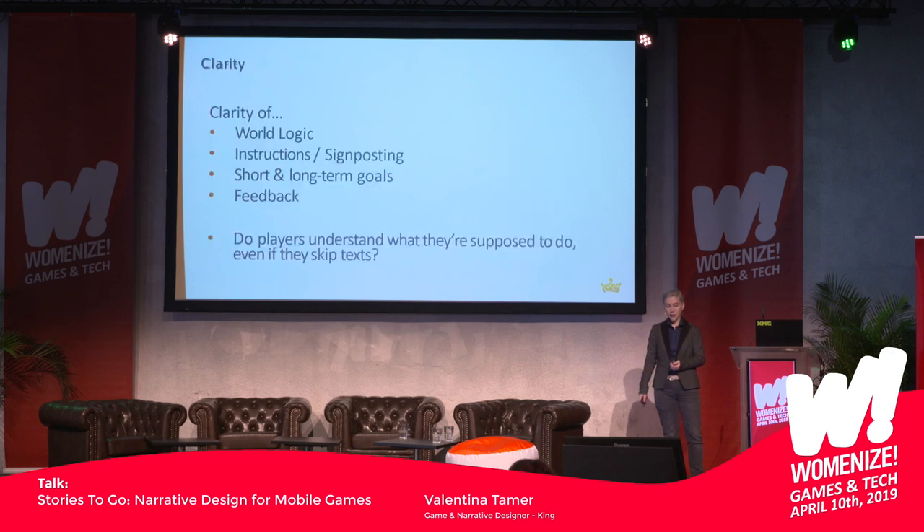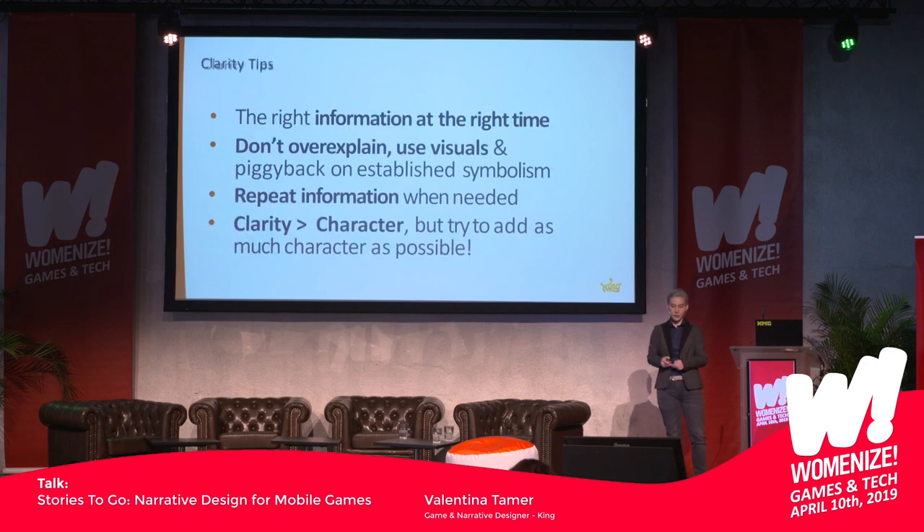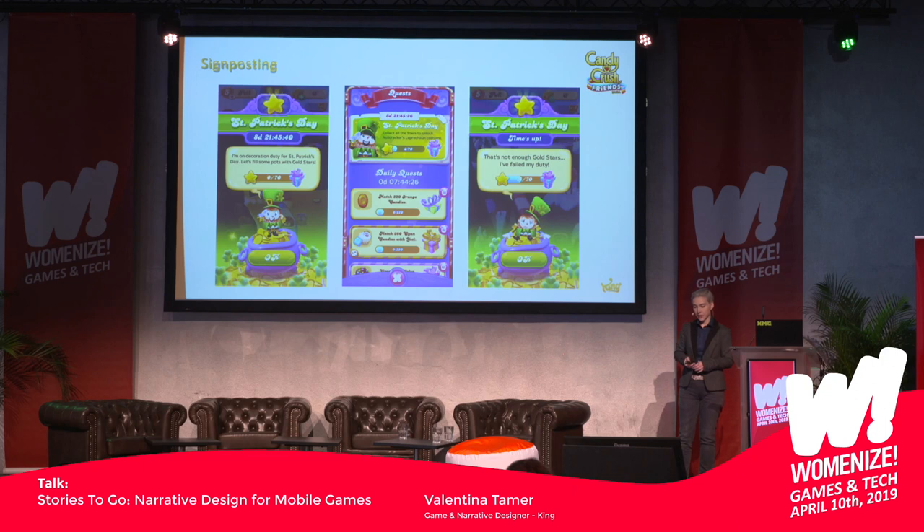Next is clarity — basically, is everything communicated clearly? How the world works, what the player is supposed to do, are the instructions clear, do they get reminders along the way through signposting, do they know their short and long-term goals, do they get feedback, and do they understand it even if they skip texts? General tips: give the right information at the right time, don't over-explain, don't use too much text. Rather try to use visuals, animations, and symbolism to deliver your meaning. Repeat information when you need it. But never sacrifice clarity for the sake of making it sound cooler.